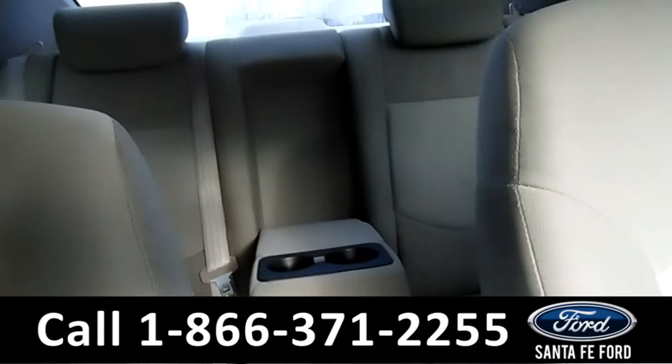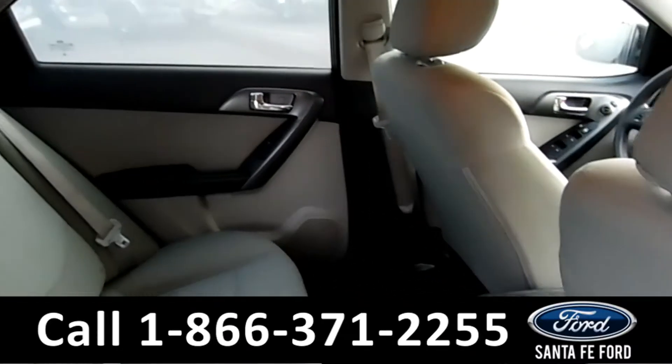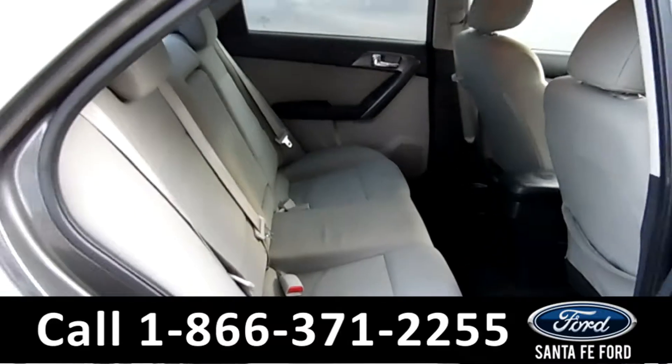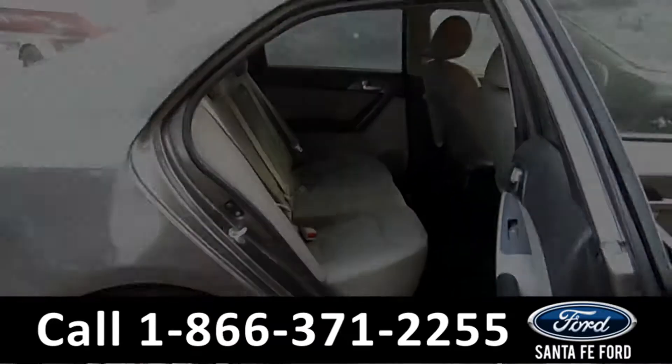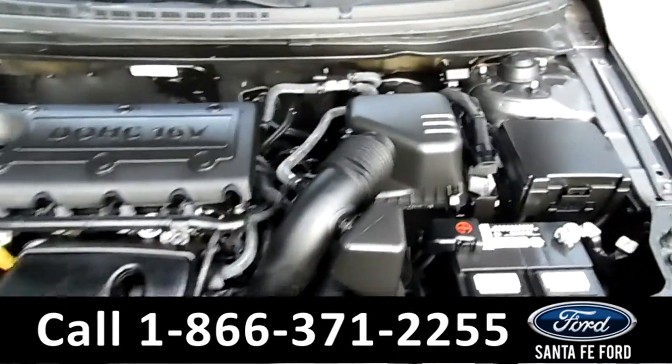Now let's take a look at the back. Here's a better look at the back seats. And under the hood, we have a 2.0 liter I-4 engine.